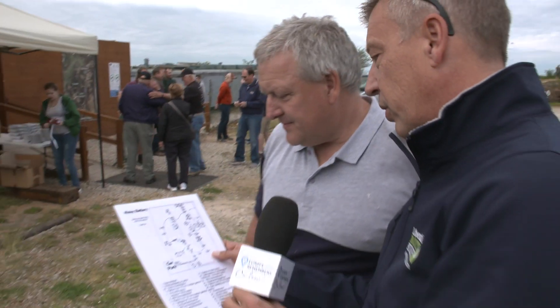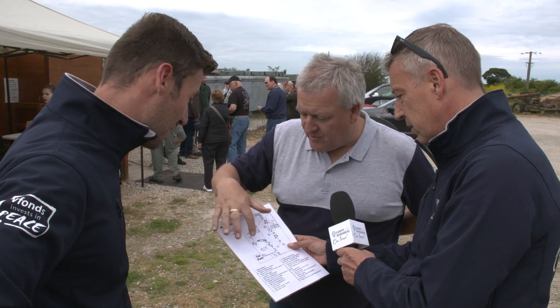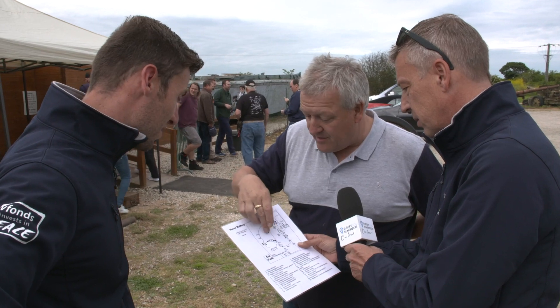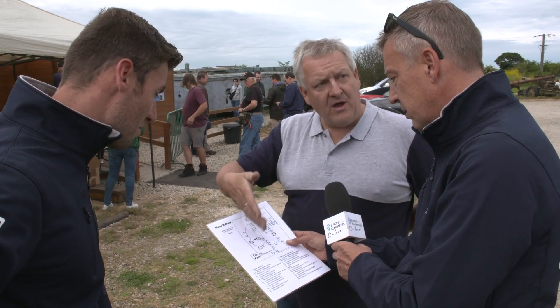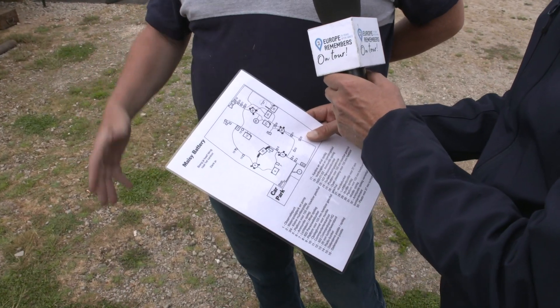There's a map here so you can see all the places. All of these buildings are open to the public — headquarters buildings, gun positions with guns, and all the other positions. You get a map and can walk around for about an hour to an hour and a half and visit everywhere.